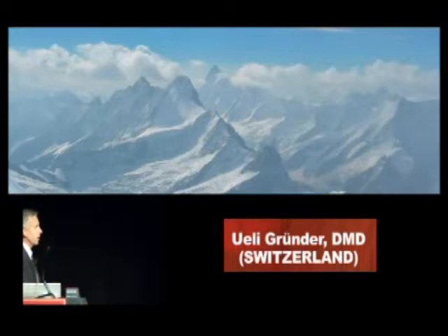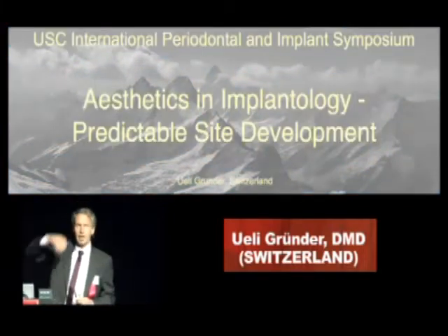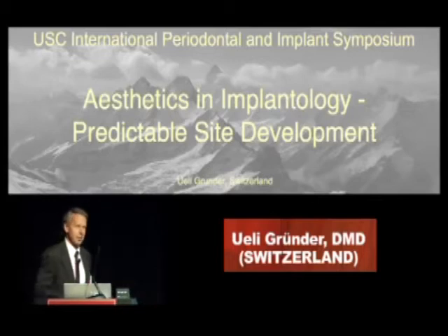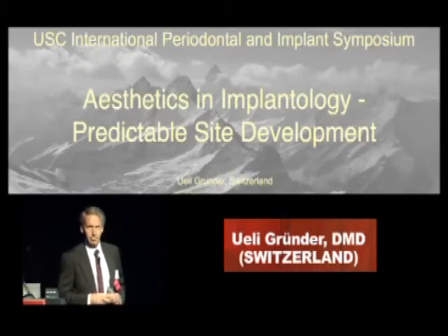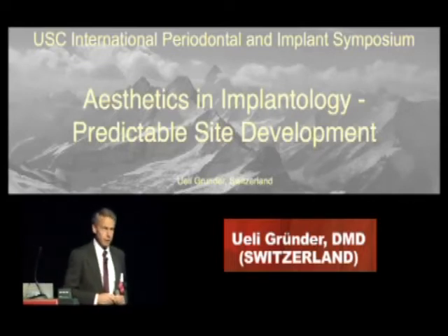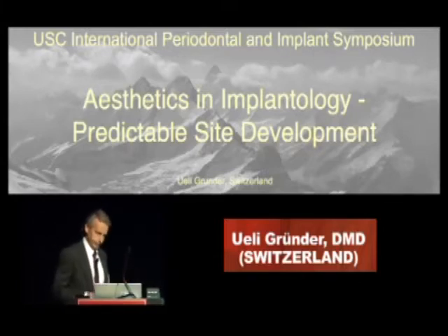My topic is aesthetic implantology, predictable site development. I have to announce something that is not very popular right now for you, because I heard that Professor Romanos told you the implants have to be placed by periodontists. I'm sorry — I'm specialized in fixed prosthodontics, and I do all my own surgery. I hope it's still okay. We will see.